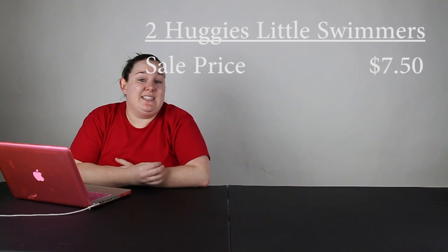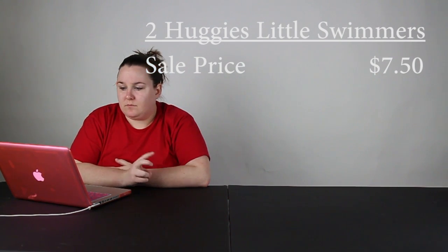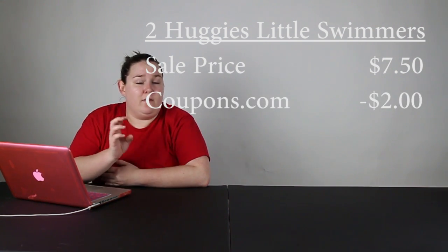Next thing is going to be for the Huggies Little Swimmers. These are the disposable ones that are like the 10 or 12 count. They're on sale for $7.50 this week. You do have to buy two in this scenario, and then you can print off two of the Huggies coupons from coupons.com for the Little Swimmers.